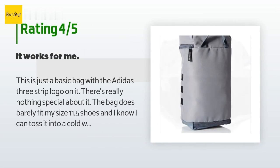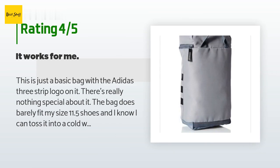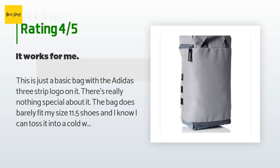A customer said: "This is just a basic bag with the Adidas three-stripe logo on it. There's really nothing special about it. The bag does barely fit my size 11.5 shoes, and I know I can toss it into a cold wash to clean it. It was about what I expected — I wasn't expecting anything fancy."